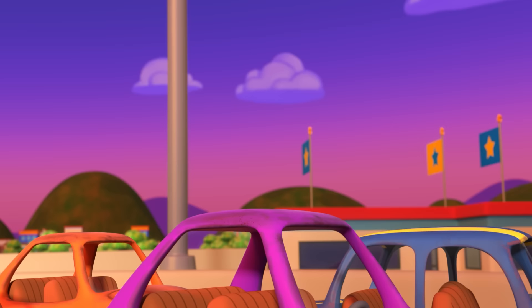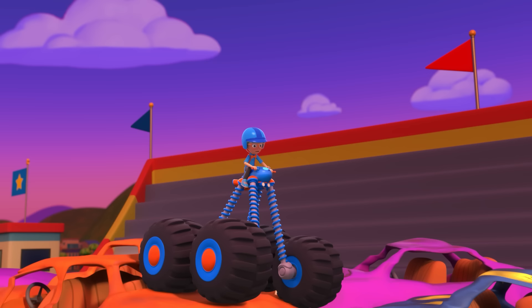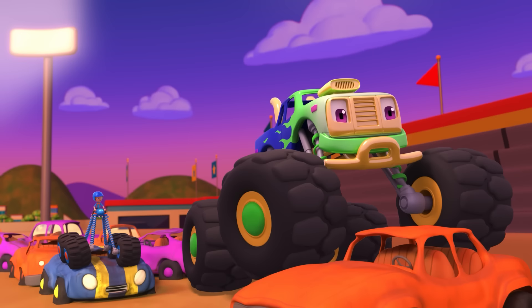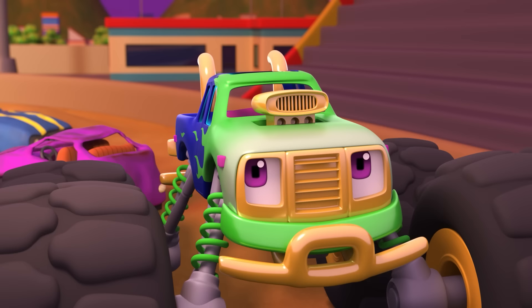We can't bounce as high as you, Megan! And we're almost tipping over! Well, I have heavy-duty suspension with special springs, so I can bounce way up and down and not tumble over. I use them when I race and have competitions.